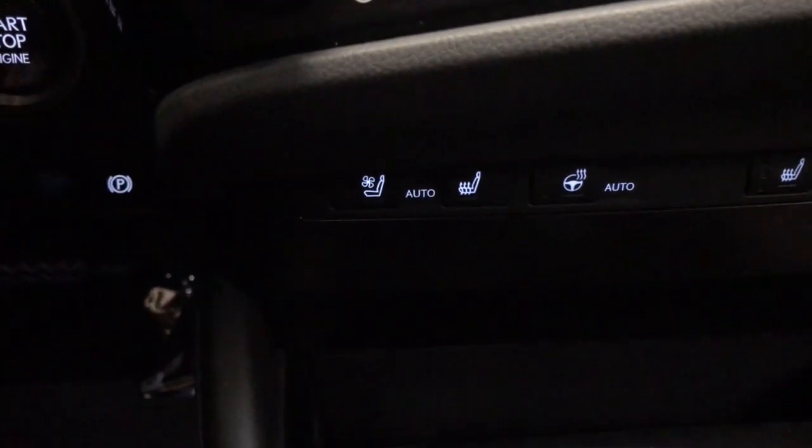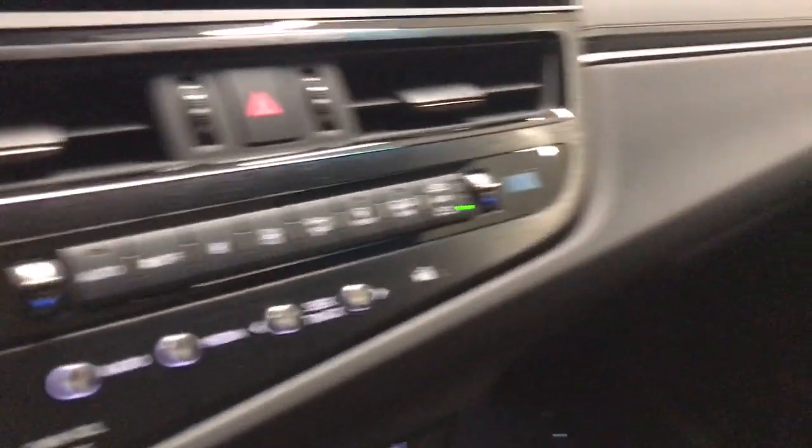Power passenger seat. Heated mirrors. Satellite radio. Backup camera. Dual zone AC.